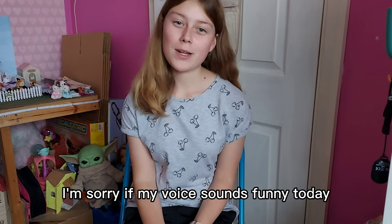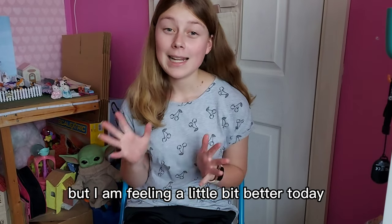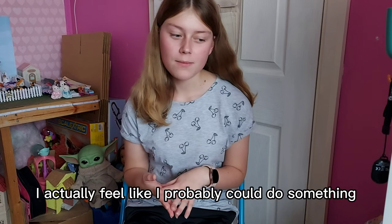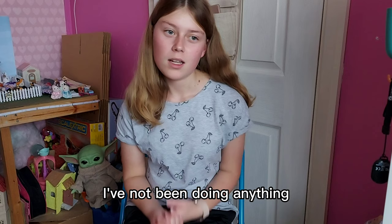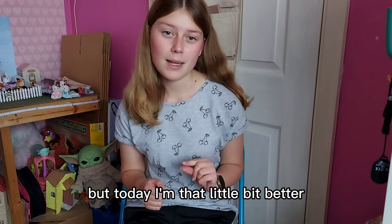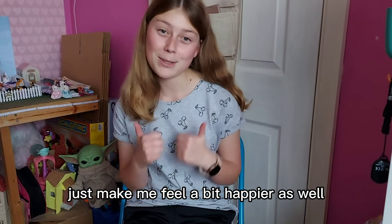Hi everyone. I'm sorry if my voice sounds funny today because I've actually had COVID, but I am feeling a little bit better today. I actually feel like I probably could do something, whereas the last week nearly I've not been doing anything and I've been feeling really rough. But today I'm that little bit better that I feel I might try making some videos just to make me feel a bit happier as well.